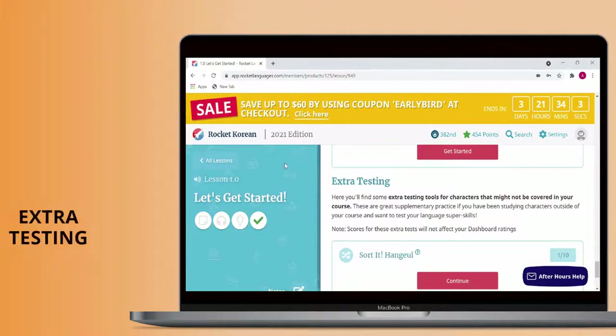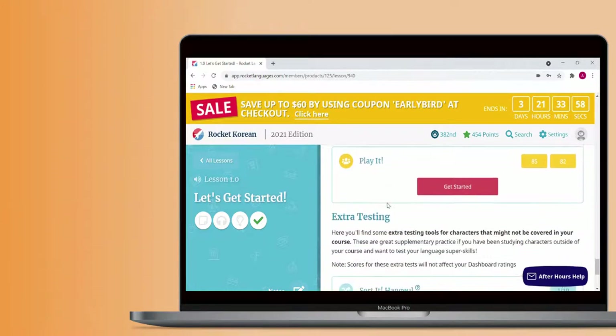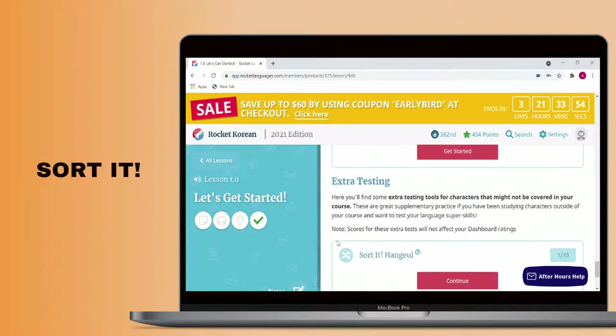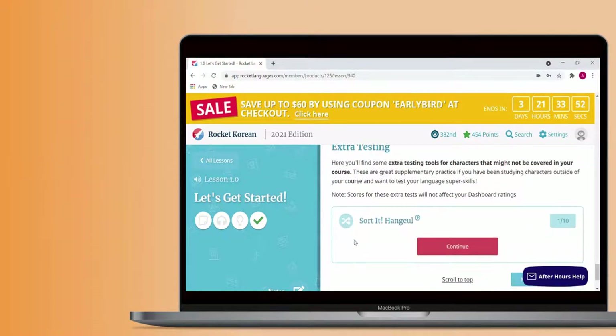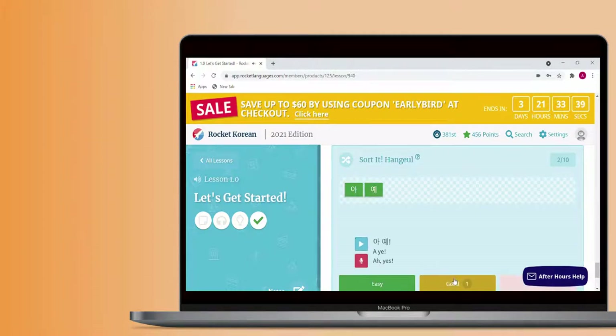For languages with a non-Latin writing system, there are often extra testing activities that appear after the Rocket Reinforcement activities. Sorted activities have users sort chunks of text into the correct order after listening to a word or phrase. It's nice that the platform offers this extra reading practice, but you'll need to supplement your study plan with other resources if you really want to learn to read another script effectively.